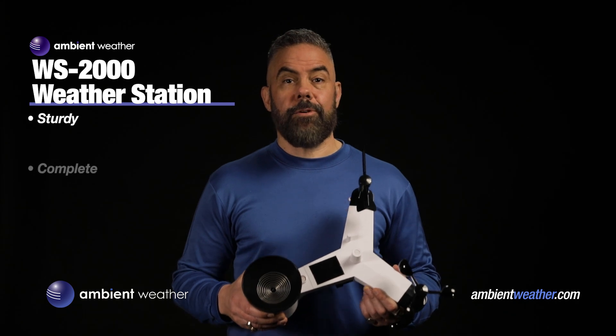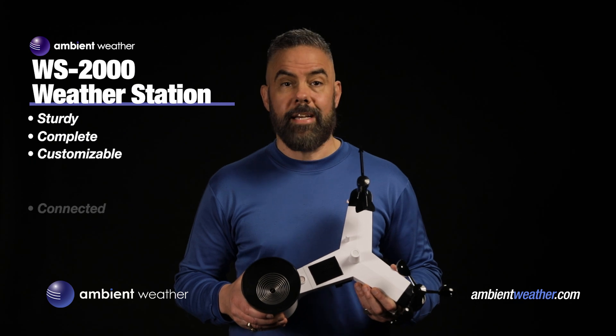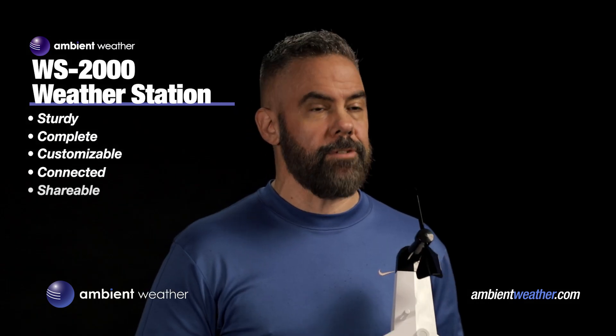The WS2000 is a sturdy, complete, customizable weather station with a sleek console, simple controls, and easy connectivity to the internet for social sharing.